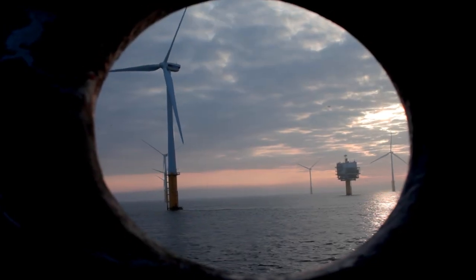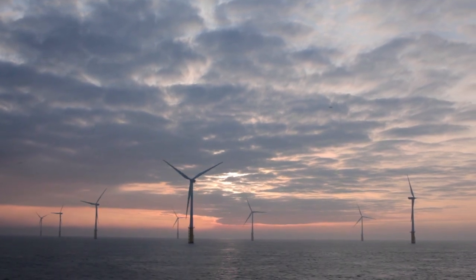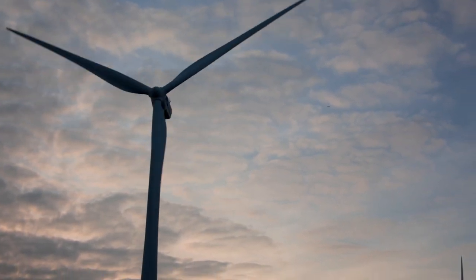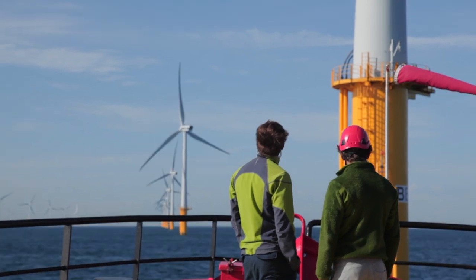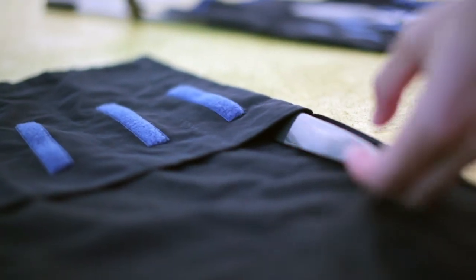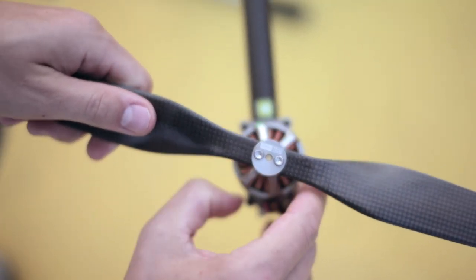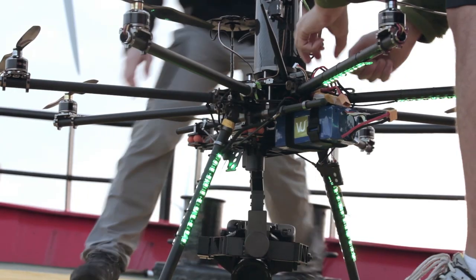Offshore wind turbines require yearly visual inspections in order to identify potential damages and develop early stage solutions. In 2014, the Visual Working team of drone pilots and aerial imaging experts achieved a result that will revolutionize the way that we look at offshore wind turbine inspection.